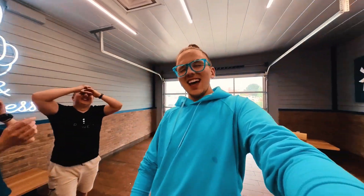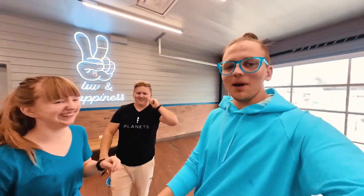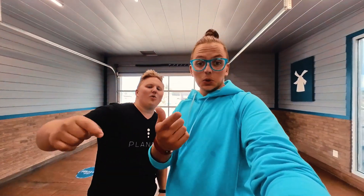Hey guys, welcome back. My name is Michael from Michael's Vlogs. How are you guys doing today? I'm in town right now — going back to the vlog today, and there's a crossover in our vlog history.